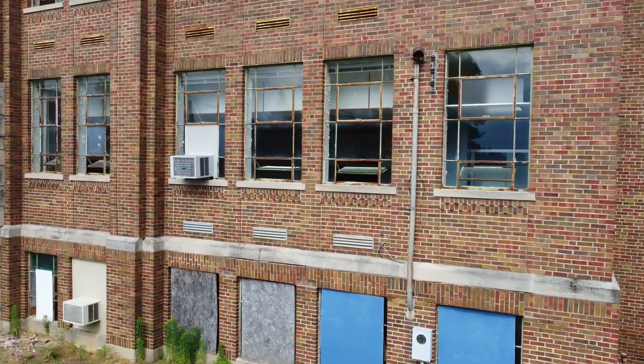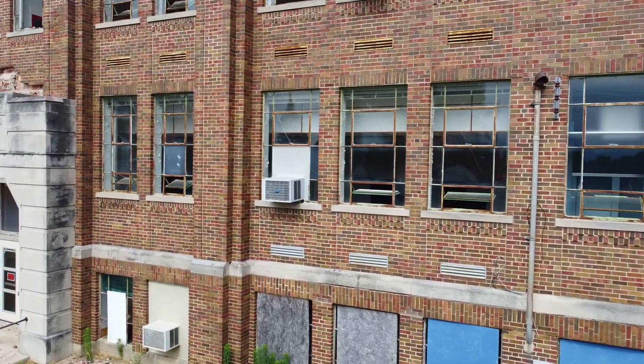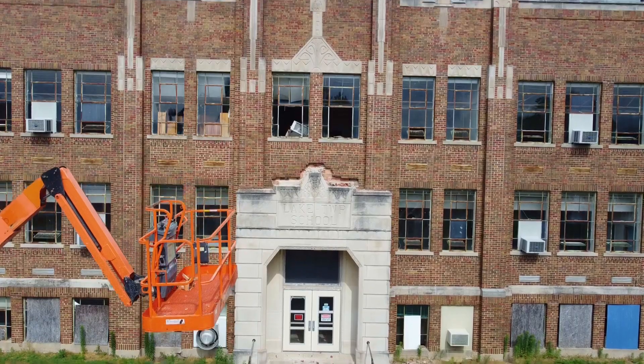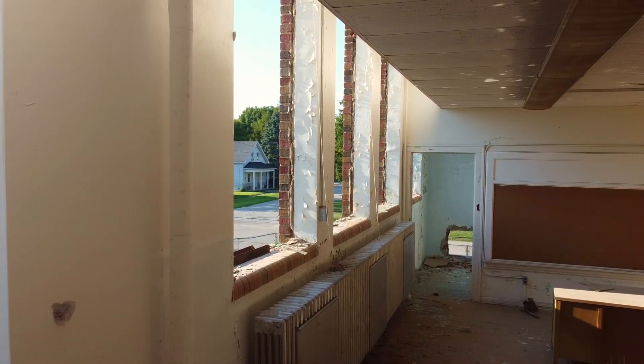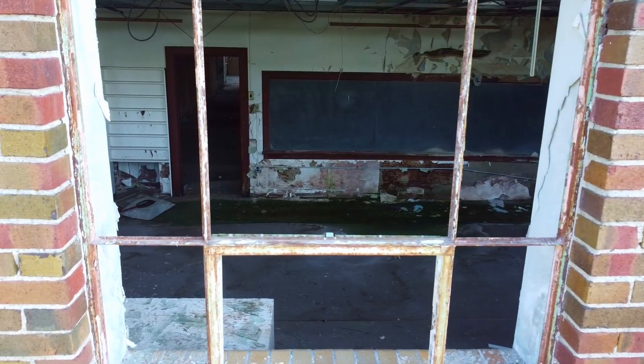During my drives to Warsaw, I found my eyes glancing at a large brick structure in Silver Lake, Indiana. I noticed a fence around the Silver Lake Elementary School, and my curiosity soared. Like the admin building, many alumni were enraged to see the structure torn down — another example of a building being forgotten until it's too late to save it.